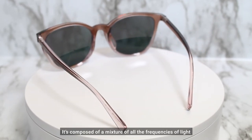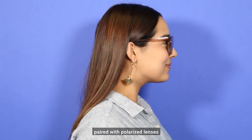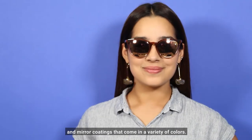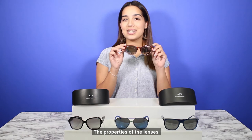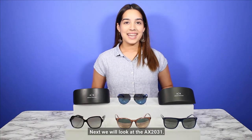It's composed of a mixture of all frequencies of light within the visible spectrum. Paired with polarized lenses and mirror coatings that come in a variety of colors, the properties of the lenses reflect heat and glare and enhance visual comfort.